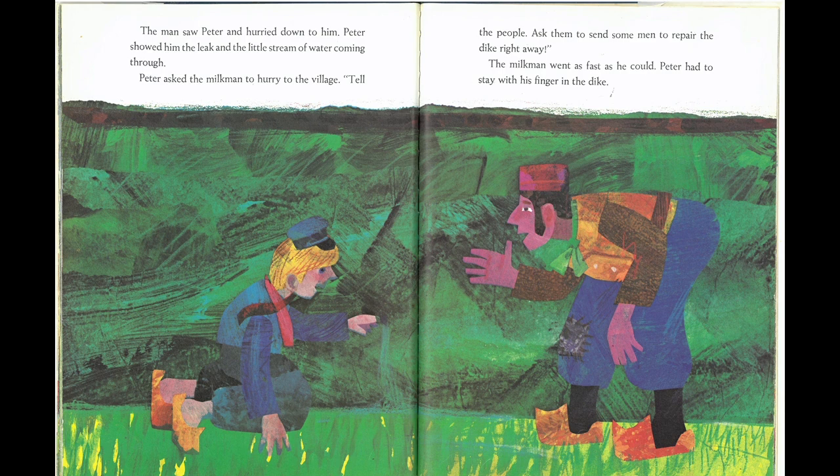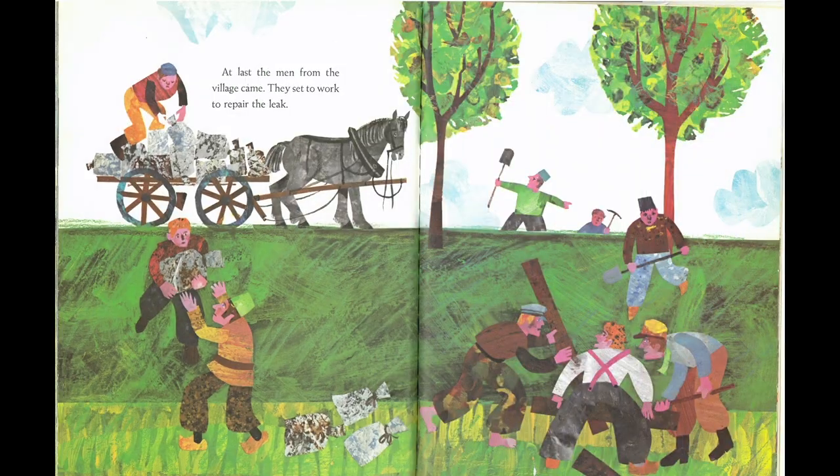The man saw Peter and hurried down to him. Peter showed him the leak and the little stream of water coming through. Peter asked the milkman to hurry to the village. "Tell the people. Ask them to send some men to repair the dike right away." The milkman went as fast as he could. Peter had to stay with his finger in the dike. At last, the men from the village came. They set to work to repair the leak.